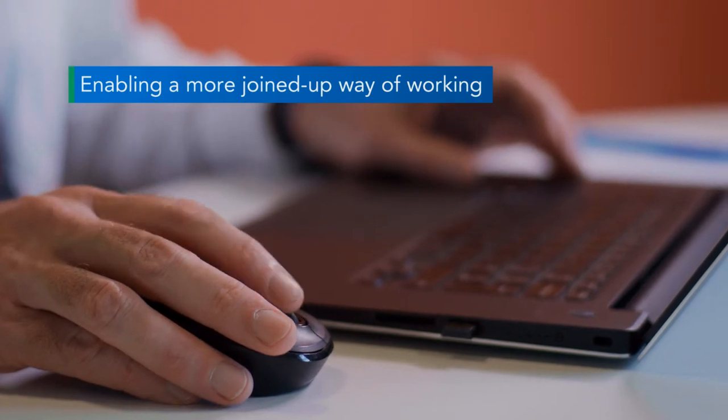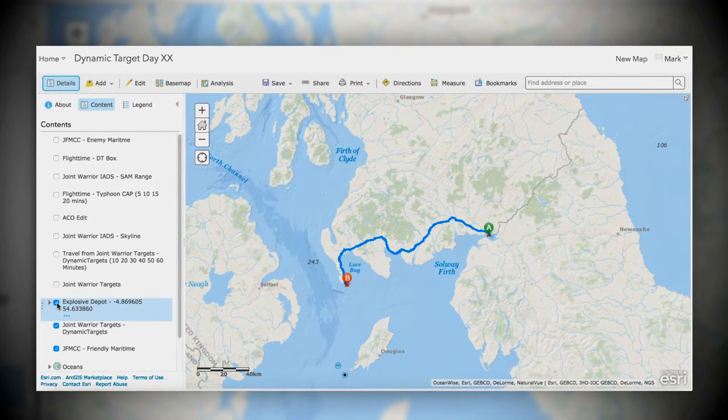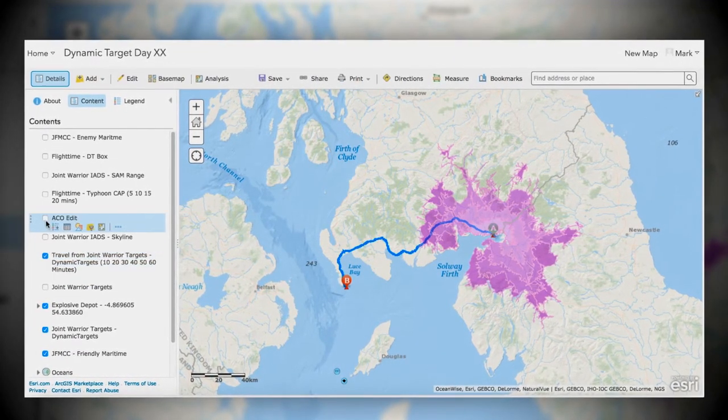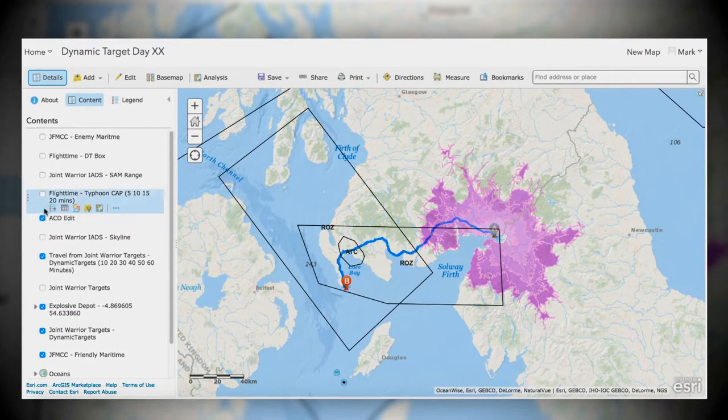Let's say in an operational theatre a target of opportunity has appeared — it's a fleeting target, it's a vehicle and it's moving in a certain direction. What ArcGIS enables the users to do is to predict where that vehicle is likely to be, so that aircraft that have been tasked to potentially engage it can go to the right location to do so. It narrows the field down.